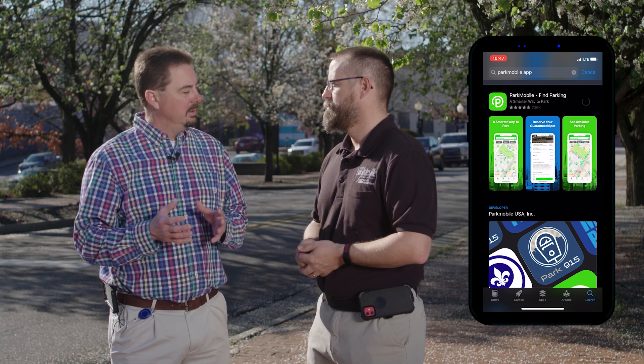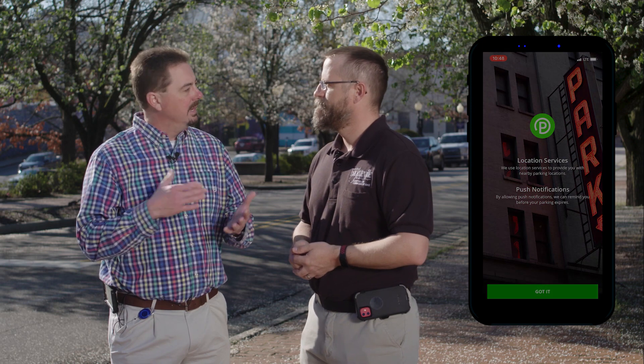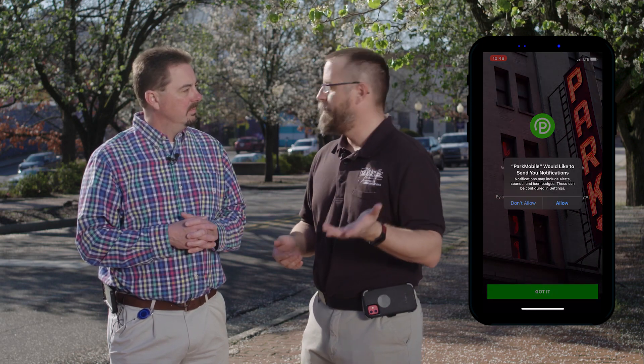Another payment method is our app, Park Mobile. It's a very popular app used in many municipalities around North Carolina and the United States. Just download the Park Mobile app on your phone, set up your account information, and pay using your smartphone. That makes it easier for drivers because they don't need to remember their license plate — just go into the app, authorize your payment, and go on with your business.